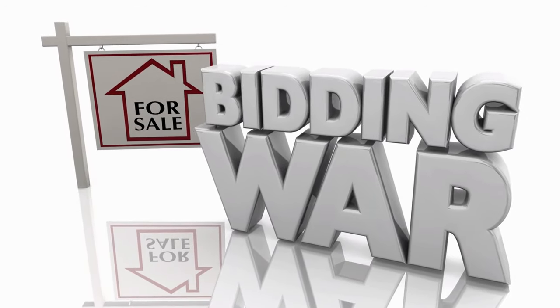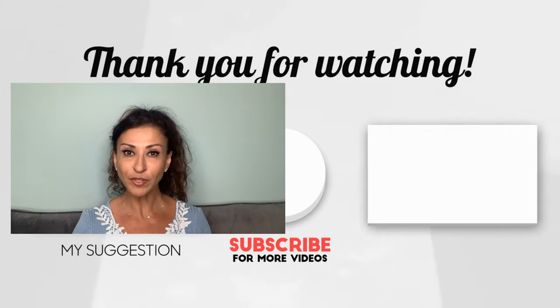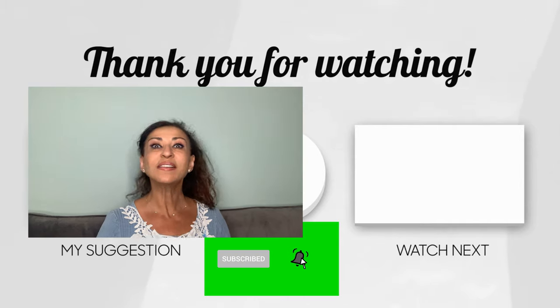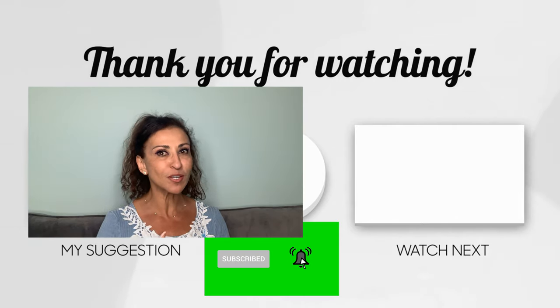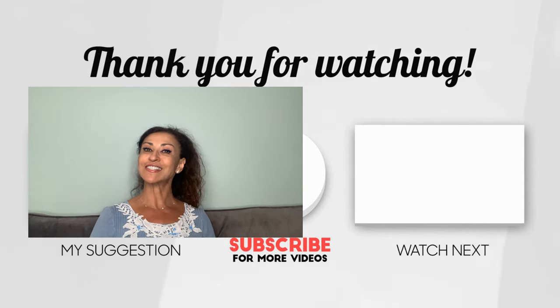This is how selling as-is quickly and skipping all the repairs will get you the most money in today's market. Be sure to like this video, subscribe to my channel, comment below to let me know if this was helpful, and click the notification bell. Thank you so much for watching and I'll see you next time.